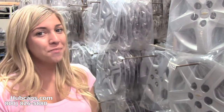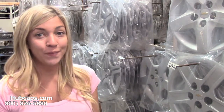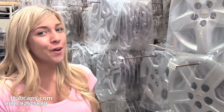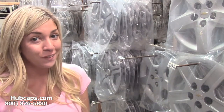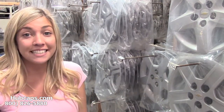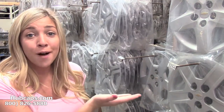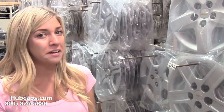Hey everyone, it's Brittany from Hubcaps.com. Today's video was made for all of you searching for the best gift for guys. Well look no further because here at Hubcaps.com we have what you need to become the best gift giver ever. So give us a call today or click on the link I have provided right here at the bottom of this video — it will take you directly to our website where you will find the perfect gift for him.